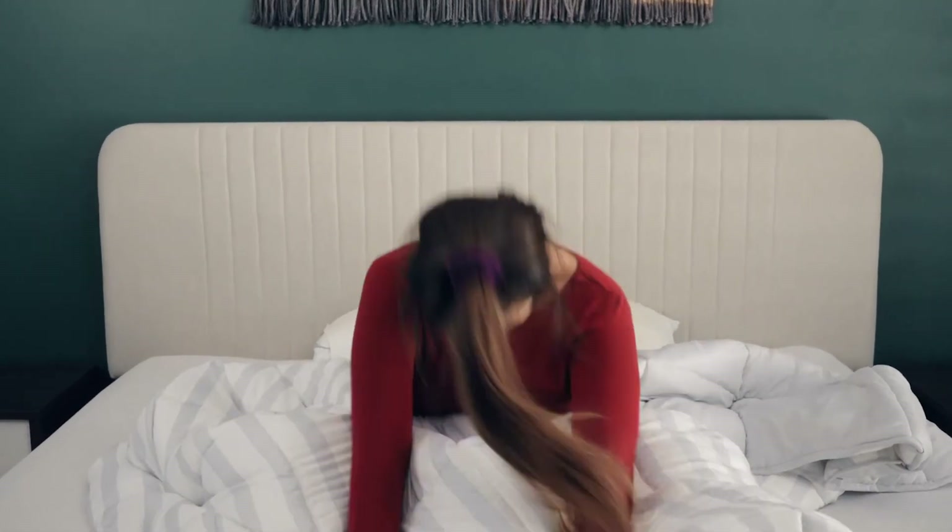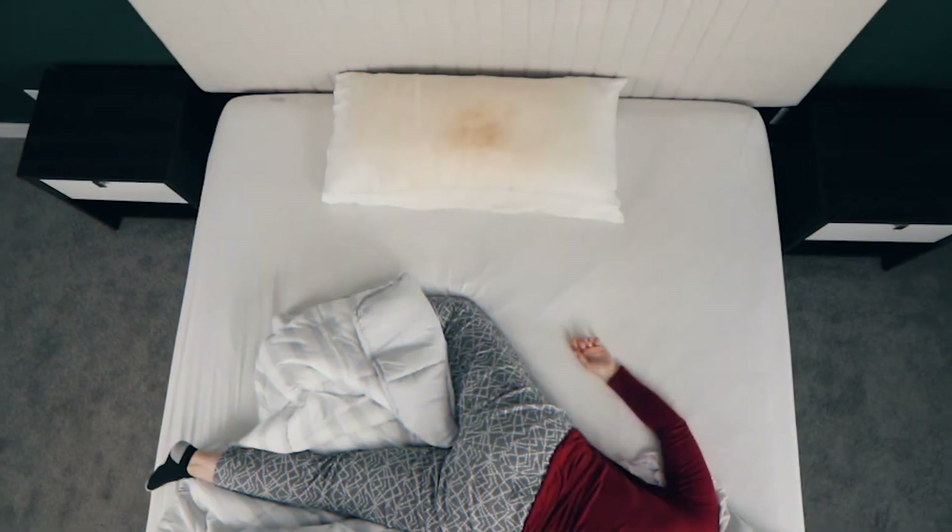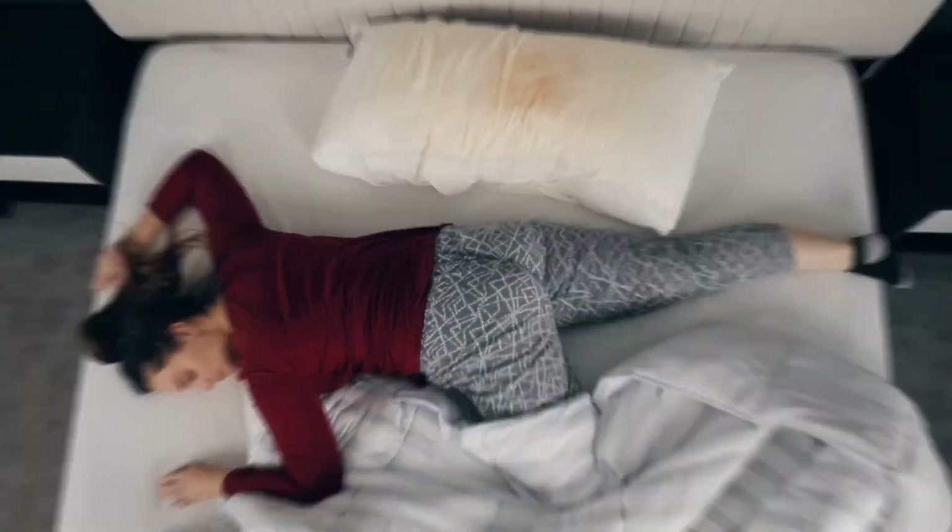You wake up every day feeling refreshed. Or do you? Tossing and turning, too hot, sweating, not enough support — and it's all because of your pillow.